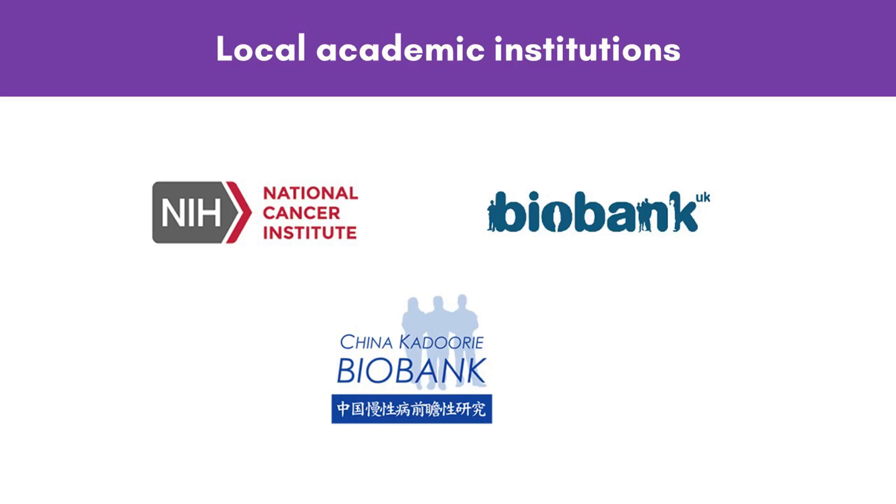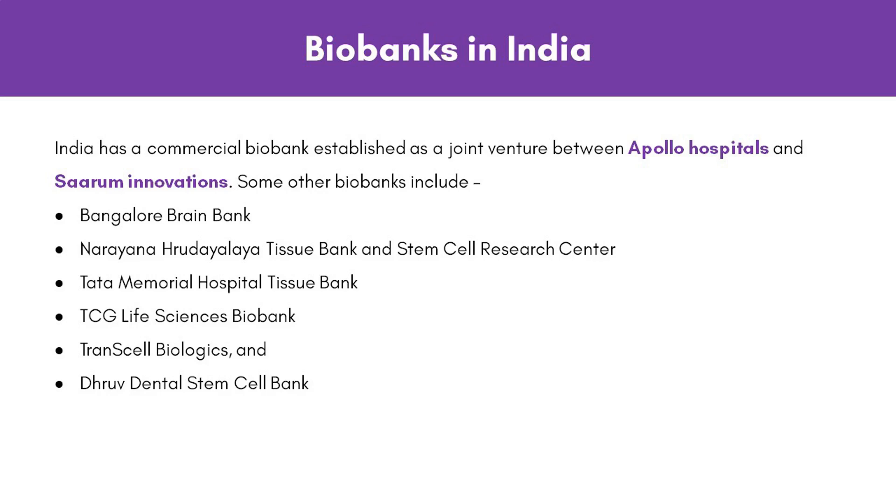Biobanks may be present at local, national, or international levels. The National Cancer Institute, UK Biobank, and China Kaluri Biobank are well-known local academic institutions. The AIDS Specimen Bank at the University of California San Francisco, functioning since 1987, is one of the longest existing biobanks. India has a commercial biobank established as a joint venture between Apollo Hospitals and Sarum Innovations. Some other biobanks include the Bangalore Brain Bank, Narayan Rudyalaya Tissue Bank and Stem Cell Research Centre, Tata Memorial Hospital Tissue Bank, TCG Life Sciences Biobank, Transcells Biologics, and Drup Dental Stem Cell Bank. The Bangalore Brain Bank is housed at the National Institute of Mental Health and Neurological Sciences, NIMHANS Bangalore.